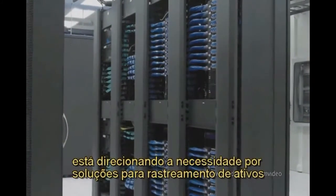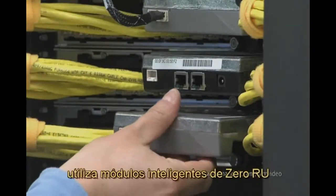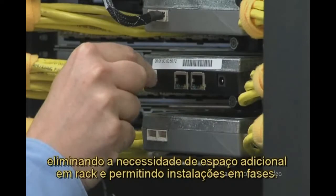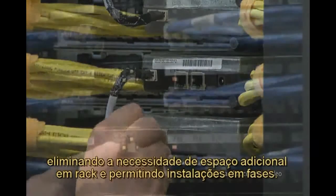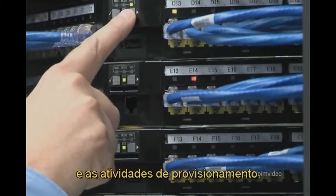The increasing density of network infrastructure is driving the need for asset tracking solutions, and can present serious challenges to effective management of data center connectivity. PandvuIQ's unique hardware design utilizes ZeroRU intelligent modules that install on the back of patch panels, eliminating the need for additional rack space and permitting phased installations. Interface units on the front of the panels automate visual trace capabilities and provisioning activities.